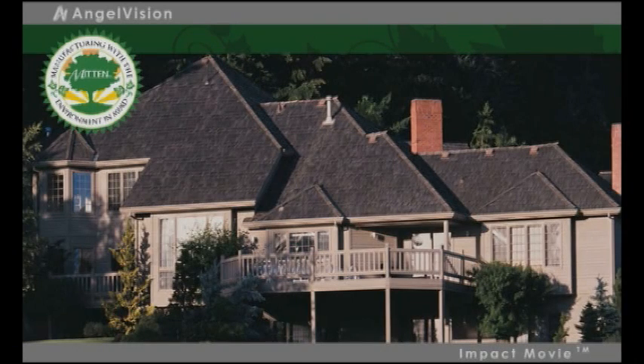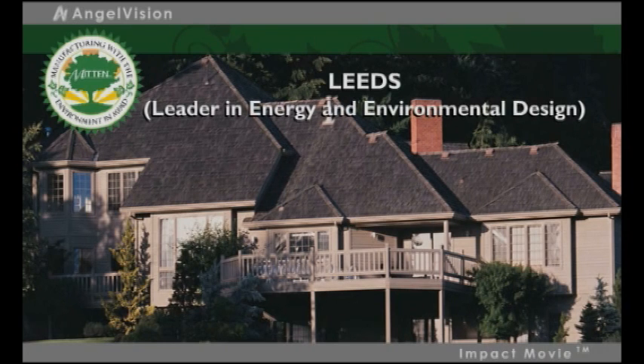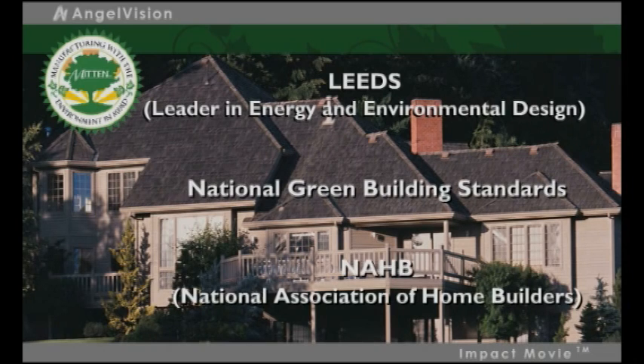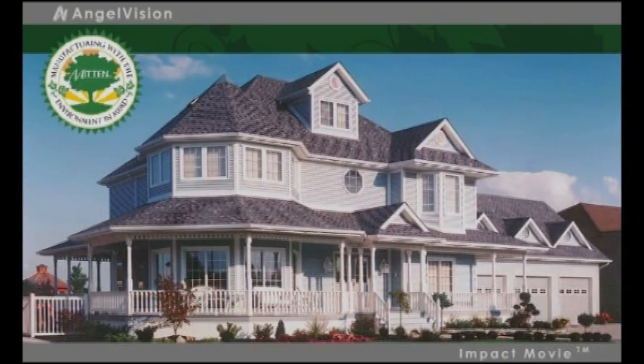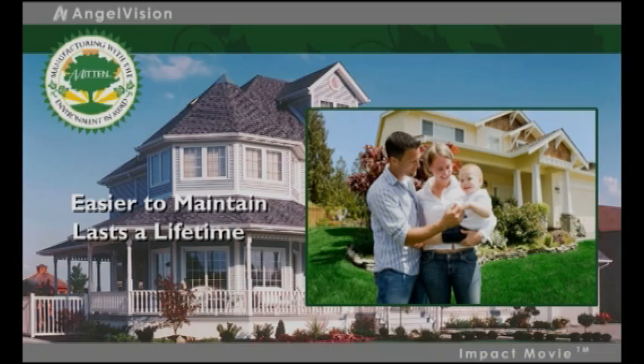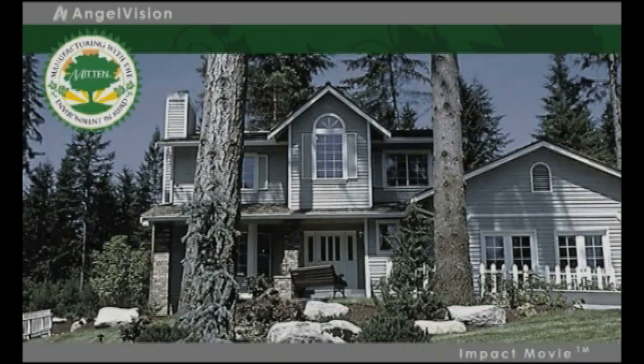With so many advantages, it's no wonder Mitten Vinyl Siding is eligible for LEED points and qualifies for the draft National Green Building Standard from the NAHB. Mitten Vinyl Siding — it's easier to maintain, it performs better, and it's helping guarantee a better tomorrow. For a home siding system you can choose with confidence, choose Mitten Vinyl Siding.